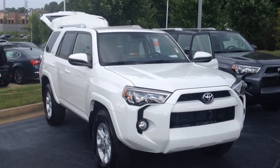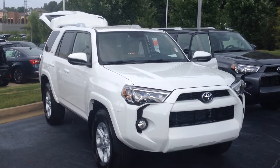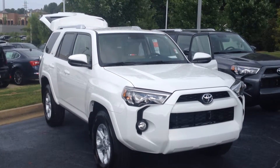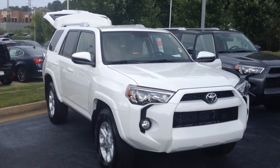Long time no see, Mr. Phillips. This is Gerald McKenna at LaGrange Toyota here with your new 2014 Toyota 4Runner. This is an SR5 model V6 in super white, and it is starting to rain so I'll make this quick.